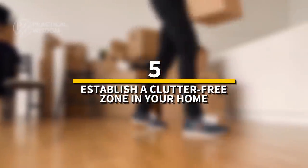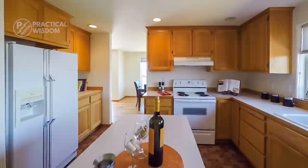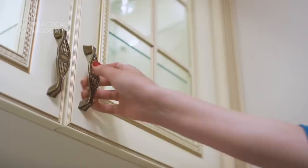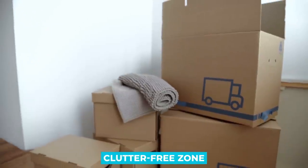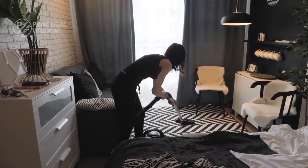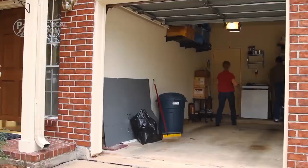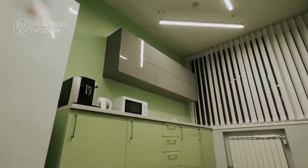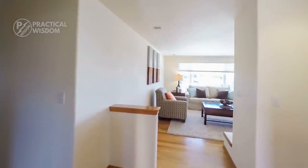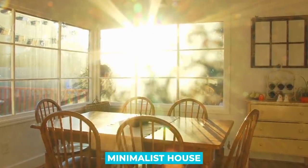Number 5: establish a clutter-free zone in your home — for example, a kitchen table, a nightstand, a countertop, or a drawer. Use the clutter-free zone as motivation to live more simply. If you like the feeling of being in a clean, clear atmosphere, try expanding the zone a little each day. A clutter-free countertop can lead to a clutter-free room, and a clutter-free room can lead to the clutter-free, minimalist house you've always wanted.